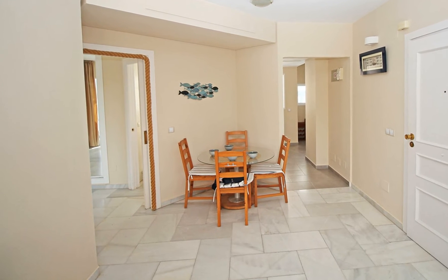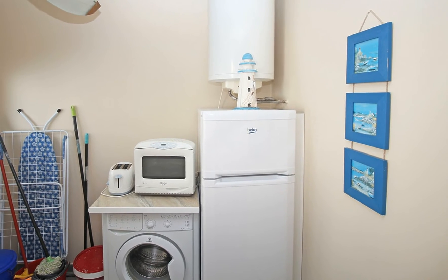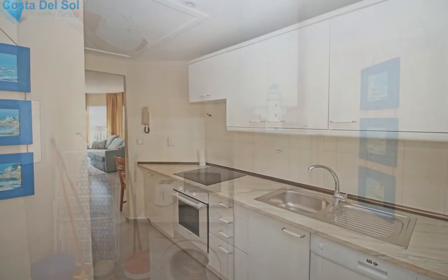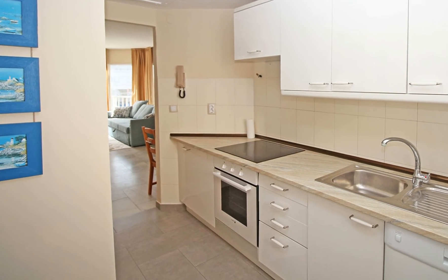The town of Benalmadena is divided into three main urban areas: Benalmadena Costa, Benalmadena Pueblo, and Arroyo de la Miel. The apartments are situated in Benalmadena Costa, right in the heart of the award-winning Puerto Marina, which fascinates visitors with its architecture.